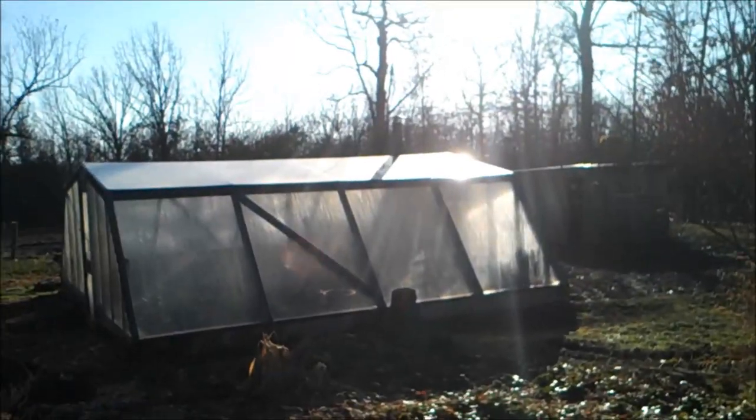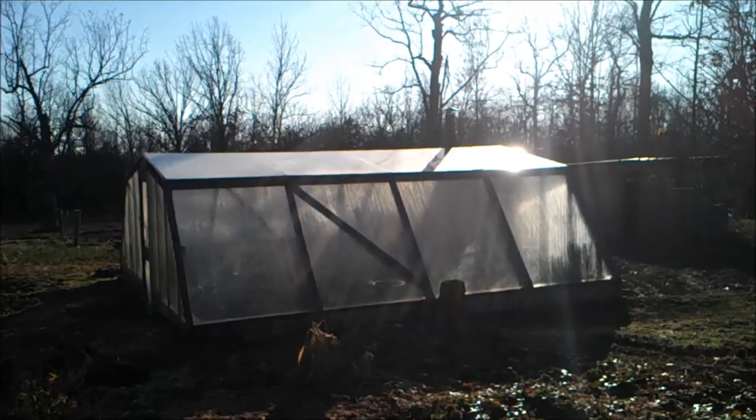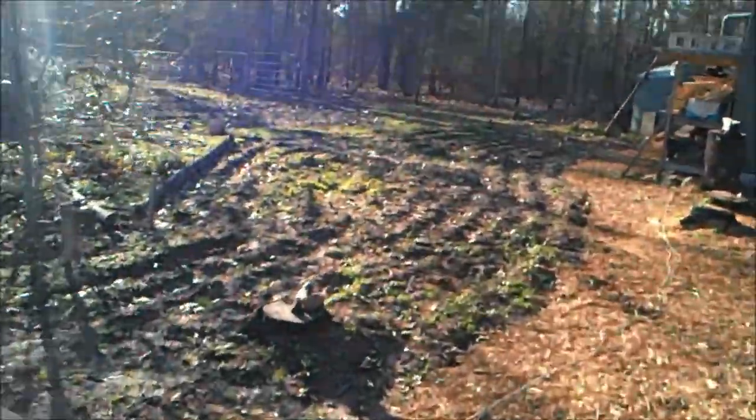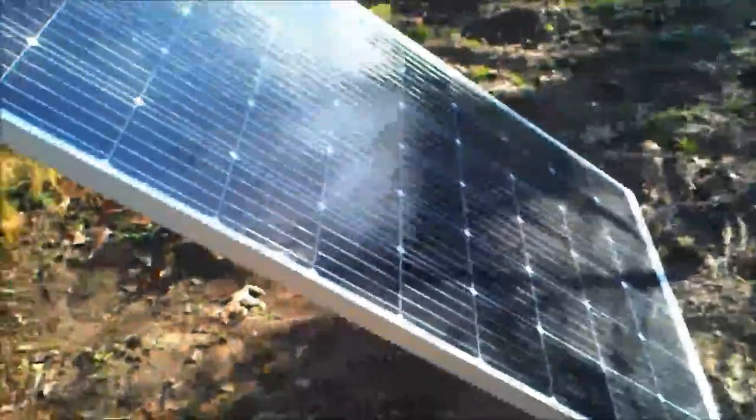We've been kind of busy the last week or so. I had a fire in the greenhouse the last couple nights — we're down in the 20s. We've been doing some other things, and we're getting ready to go back to work on this cheese press. We need some more sun. So this is going to be part three.